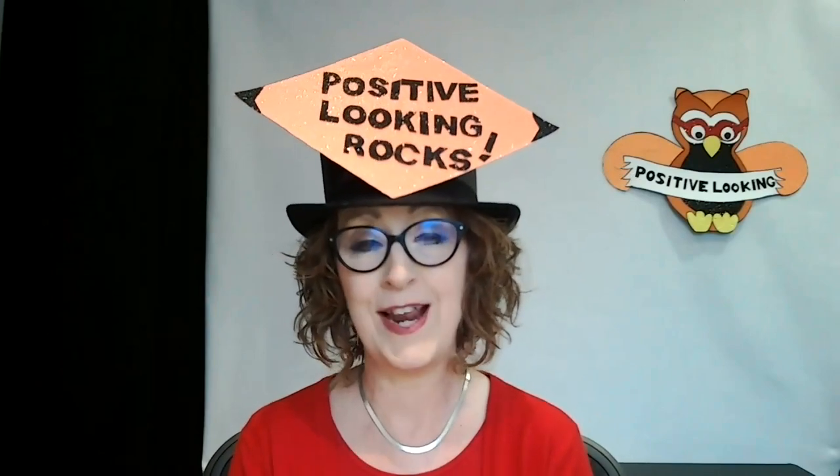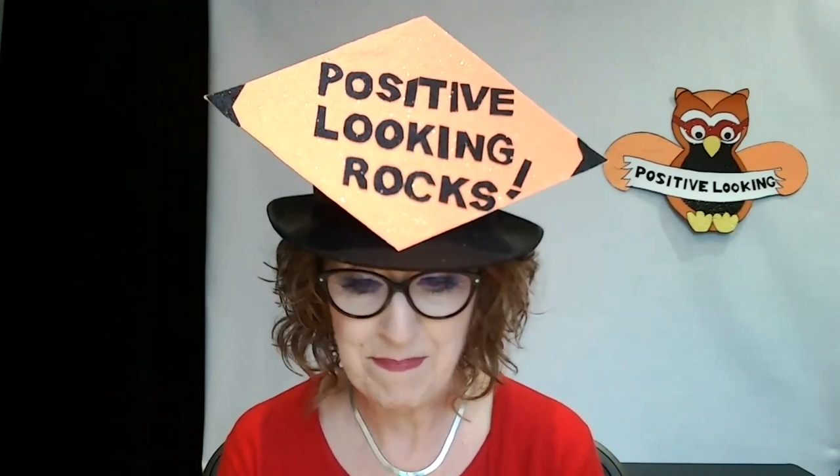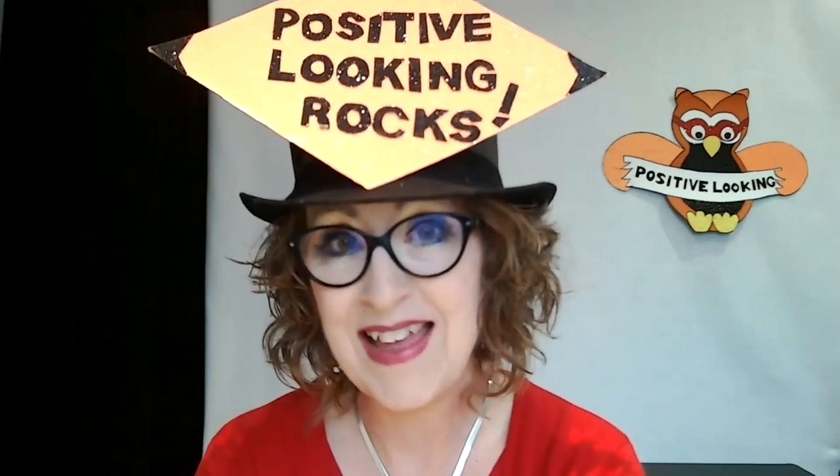Positive Looking rocks. Positive Looking is a programme which supports schools to incorporate the development of visual skills across the curriculum inclusively. It really doesn't have an age attached to it - it goes across all ages and all abilities and all needs. It's anybody, anywhere who has a vision impairment that might affect their access to learning, to daily living skills, to the world around them. It has become incredibly popular and I just want to share a little bit about the programme with you and the difference it's making.